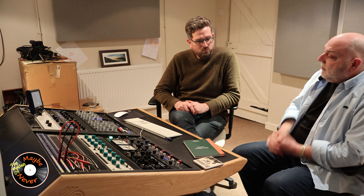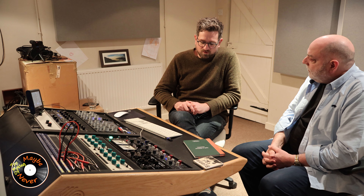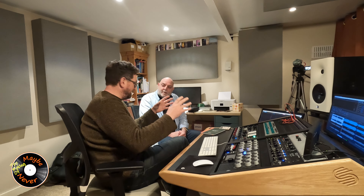Before we get into that, I thought it'd be worthwhile to cover what mastering is — and who better to answer that than a mastering engineer. So Sam, what is mastering and why do we need to get our music mastered? The first thing is bringing it up to a consistent sound and level as similar music that's out there, so your music presents in a similar way in terms of volume, tone, and dynamics.